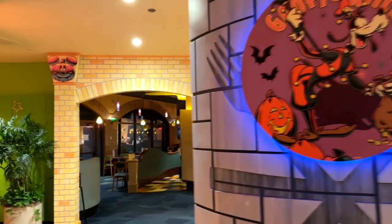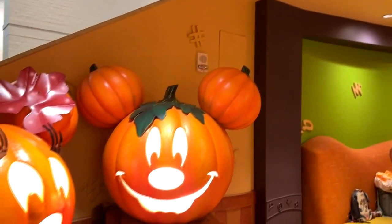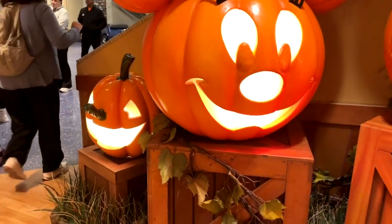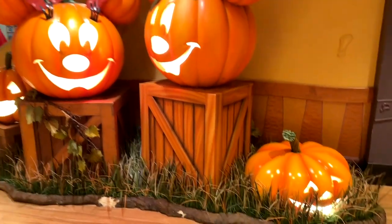Went there for breakfast and you can just see all the fun, spooky Halloween stuff that's set up. Lots of photo opportunities just in the waiting area of the restaurant itself. As you can see here, I love this little pumpkin display — makes a pretty cool little picture you can get in front of.